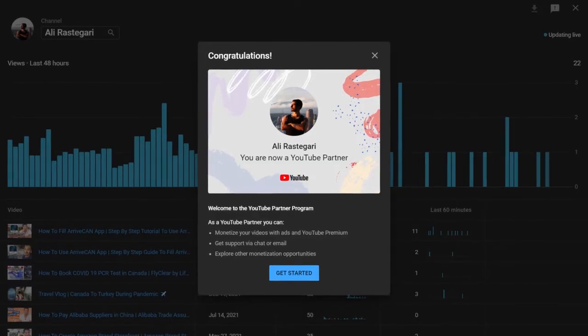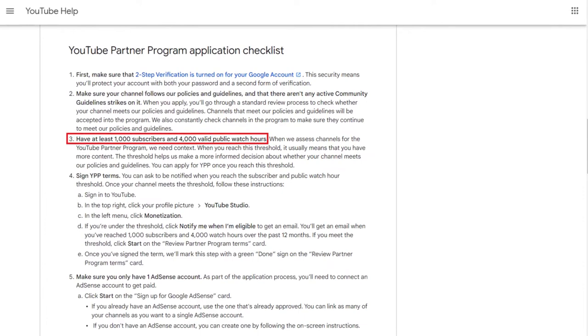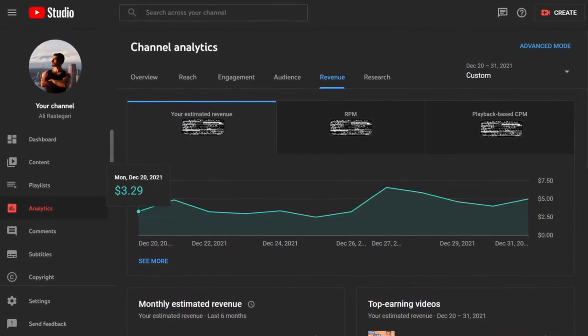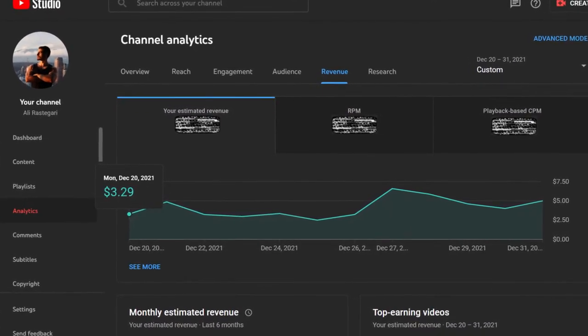Hi guys, welcome back. In this video I'm going to share with you how much I made on YouTube in my first month of being monetized, so hopefully it can give you an idea of how much small YouTubers make. I monetized my channel — in other words, I hit the requirements of 1,000 subscribers and 4,000 watch hours — on December 20, 2021, and I got approved for the YouTube Partner Program, which means I started making money with ads on my videos from December 20, 2021.